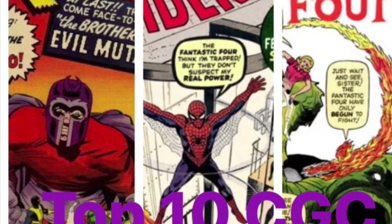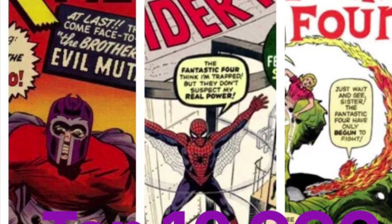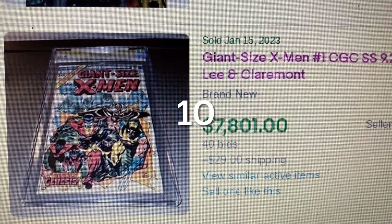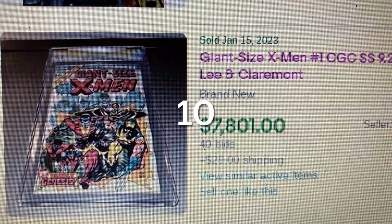Toys in Game, Combo Collector Infestor. Welcome to the Top 10 Highest CGC Comics Sold on eBay for the week of January 15 to January 21st.